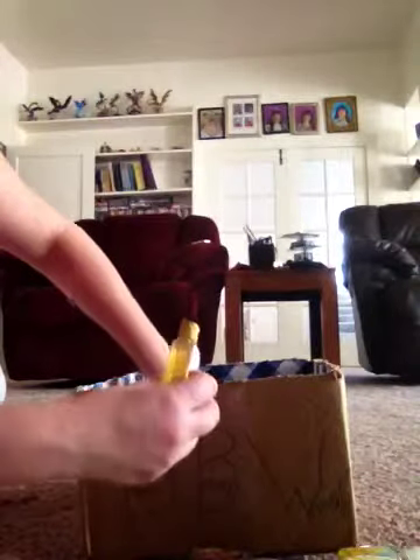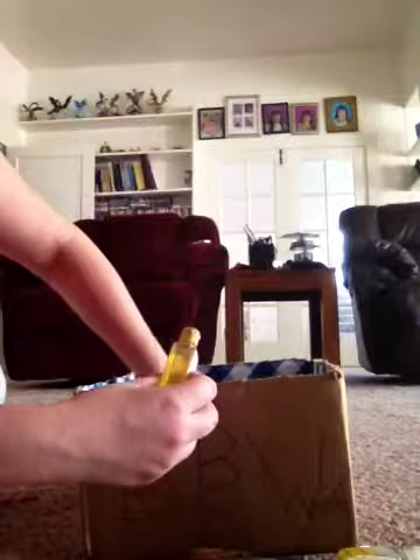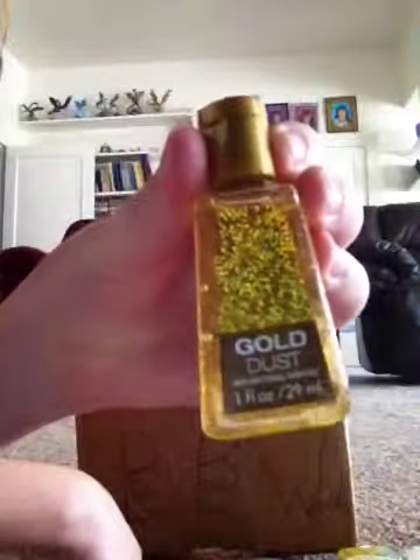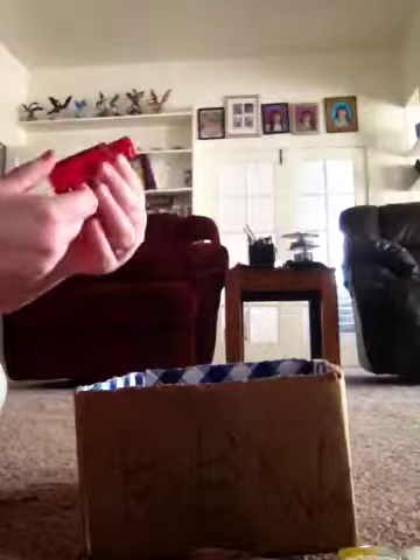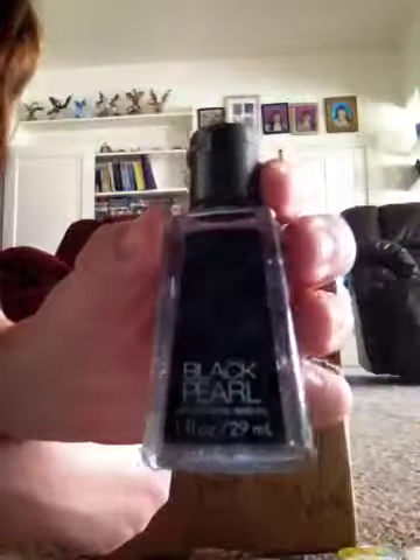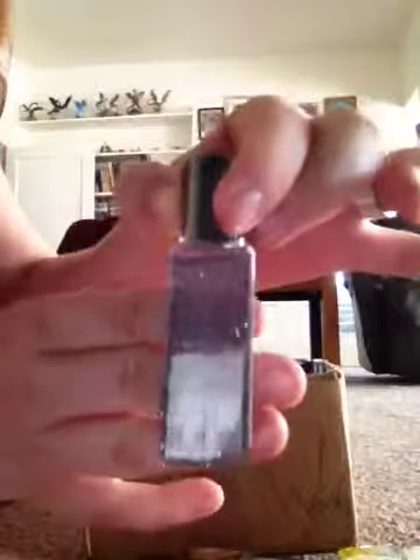These next three are from the Jewel collection — there are only three in that collection. This one is Gold Dust. Isn't that pretty packaging? It's got glitter in there. The next one in that collection is Pink Diamond — that's really pretty, and it's also got glitter in it. And then the last one I got in this collection is called Black Pearl. You can really see the glitter in that one — that's crazy glitter.